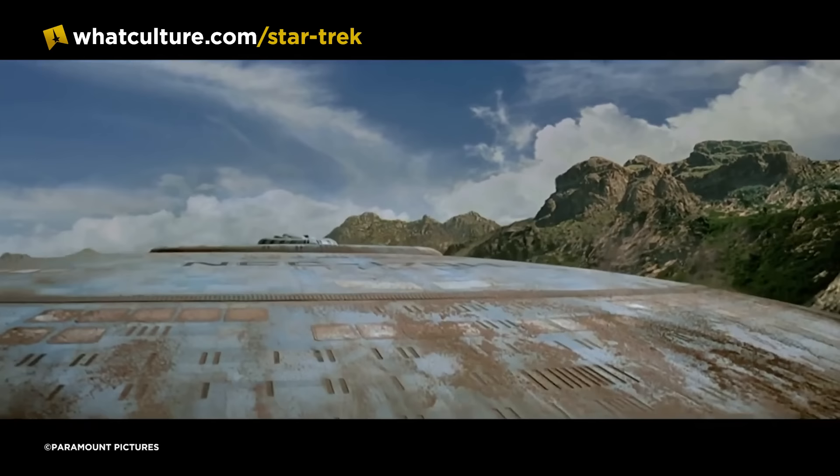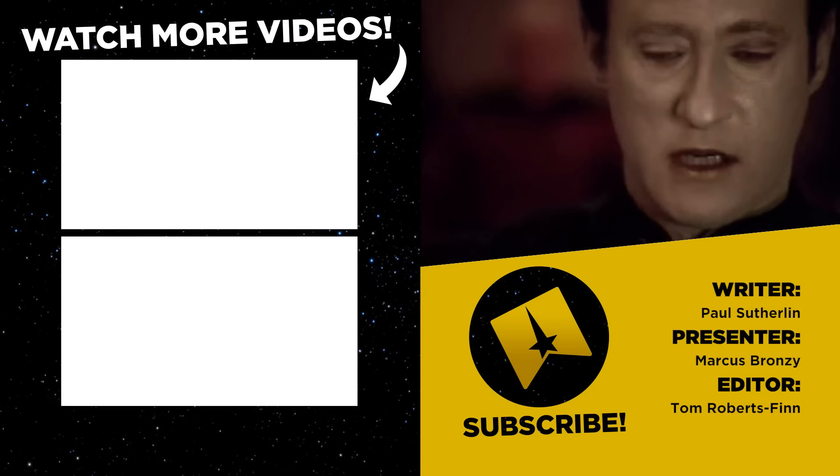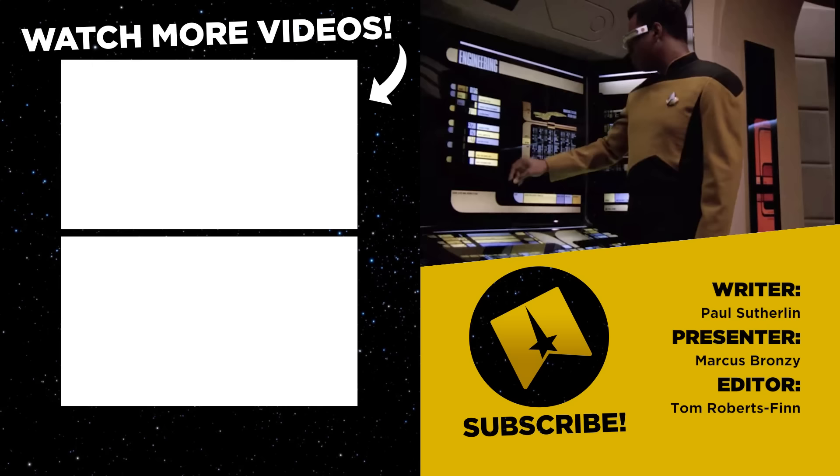So there you have it — 10 secrets of the Next Generation's main bridge. If you know any other secrets, feel free to let us know in the comments; we'd love to do a part 2. Drop us a like and a subscribe, and you can find us on Twitter at TrekCulture, me on Instagram and TikTok at MarcusBronzy, and my podcast is called Ain't Got A Clue.